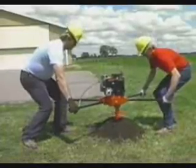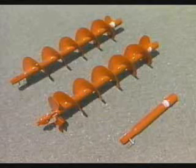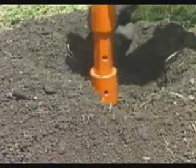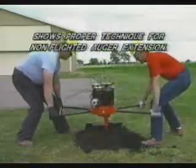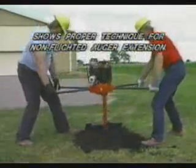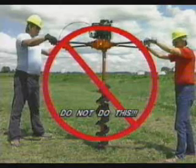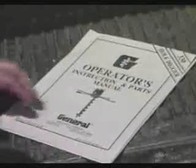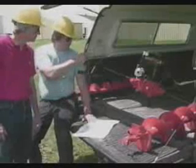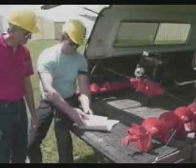Some digging jobs may require a hole deeper than that provided by standard length augers. For many such requirements, both non-flighted and flighted auger extensions are available. Always follow the instructions in the appropriate operator's manual for their usage. Never bypass the more time-consuming procedure in the manual by connecting an extension directly to the auger before attempting to dig the hole. The resulting configuration can place the handle grips at a height that severely reduces operator leverage and control. Take a few minutes to read the appropriate operator's manual — it contains additional information on operational characteristics and accepted procedures for digging holes.